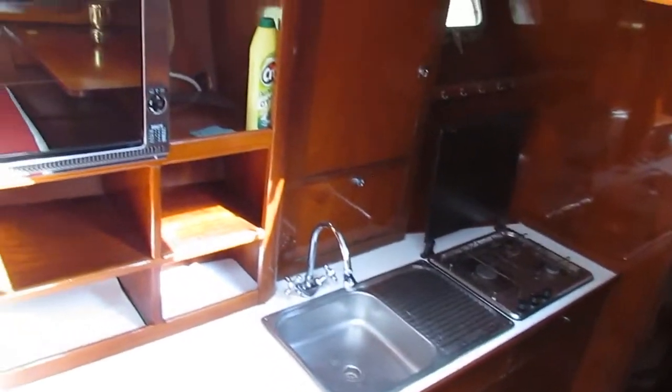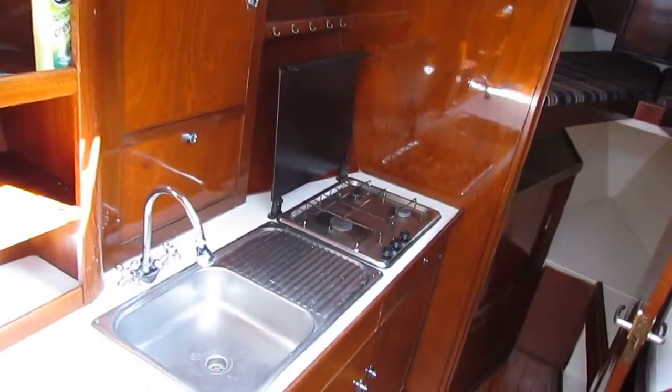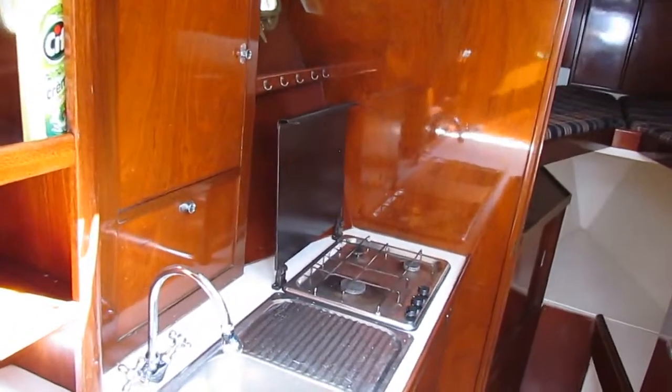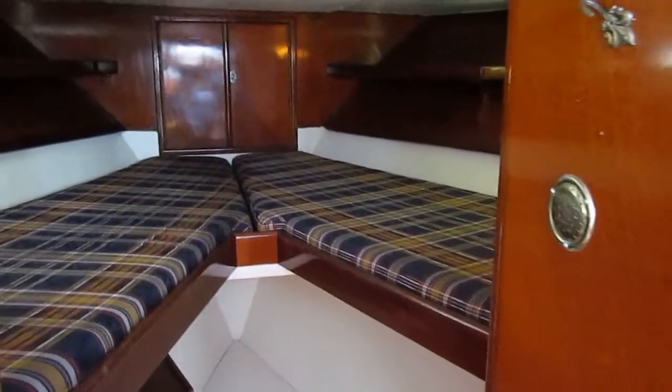The dining table converts to a big single or a cozy double. Kitchen with fridge, three-burner stove, gas oven and grill. And then forward into the front cabin with V-berths.